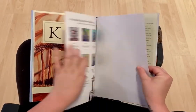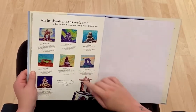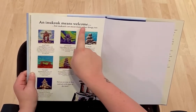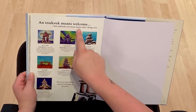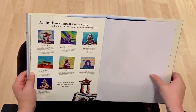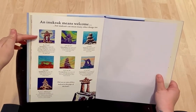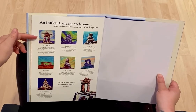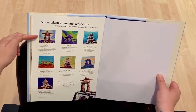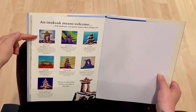And that's the end of the word Inuksuk. But it says an Inuksuk means welcome — Inuksuk can mean many other things too. This Inuksuk means image statue. It is built in the shape of a person, and it lets people know that someone has been there before them or that they are on the right path.